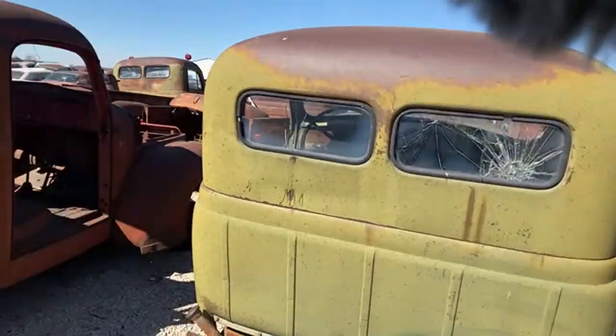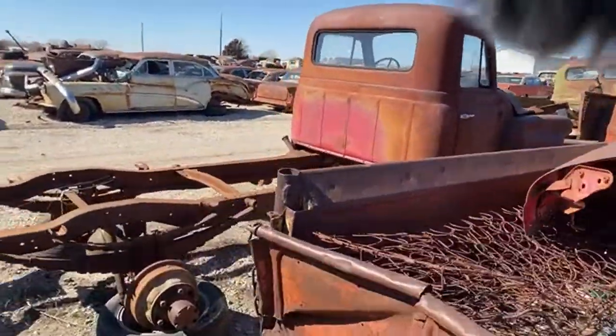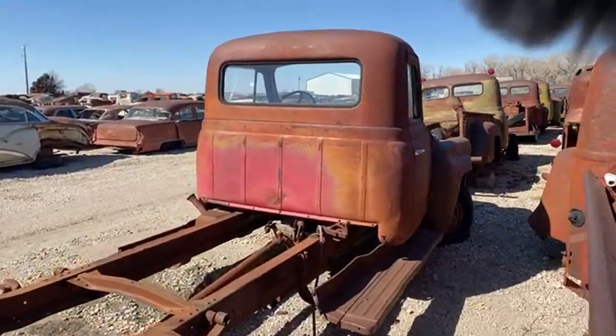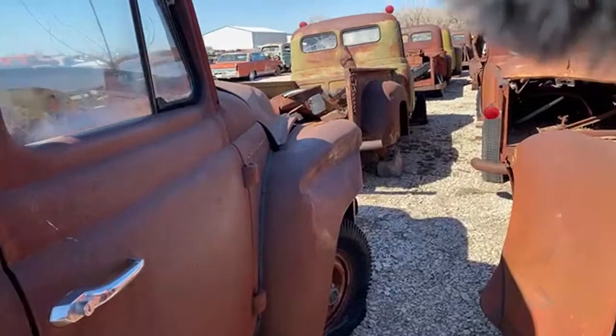A bunch of stuff in this area needs to be sorted — it is primarily International and Studebaker but there is some other stuff in here that needs sorting too. One notable piece: a 1956 International four-wheel drive, kind of a unique truck you don't see every day.